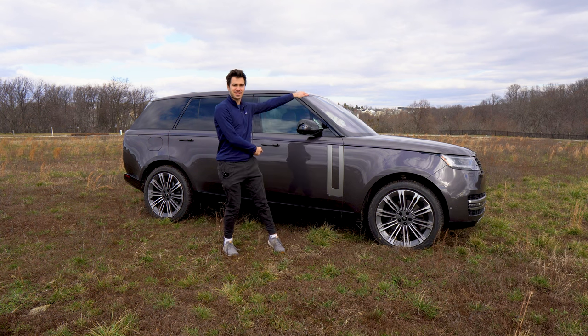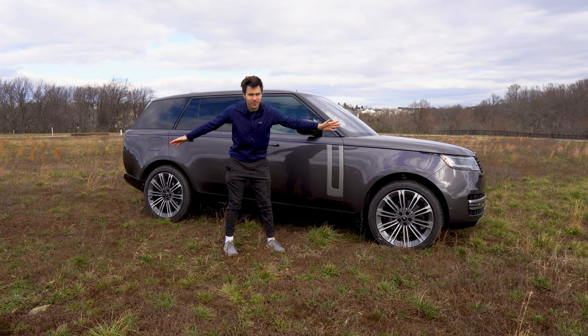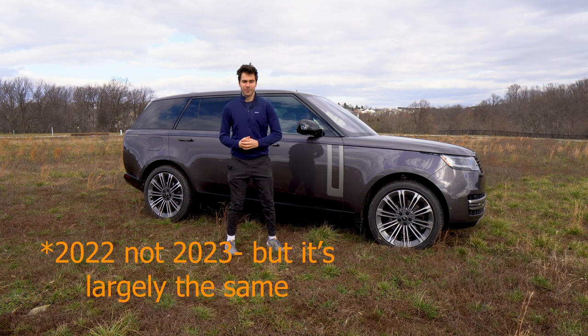I'm Jake, you're watching Gas Guzzlers, and this is the most confusingly named vehicle of all time, the 2023 Land Rover Range Rover.